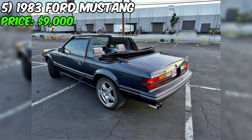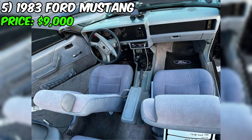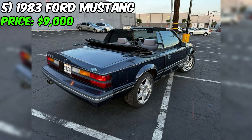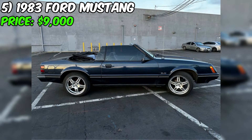Attention all classic car enthusiasts! If you're in the market for a stylish and powerful convertible, then you won't want to miss this 1983 Ford Mustang that's currently up for sale. With its stunning blue exterior and pristine white interior, this car is sure to turn heads. Under the hood, you'll find a powerful 5.0 V8 engine paired with a five-speed manual transmission. This car has been driven 142,000 miles, but it still runs like a dream thanks to its reliable engine and well-maintained mechanical components.